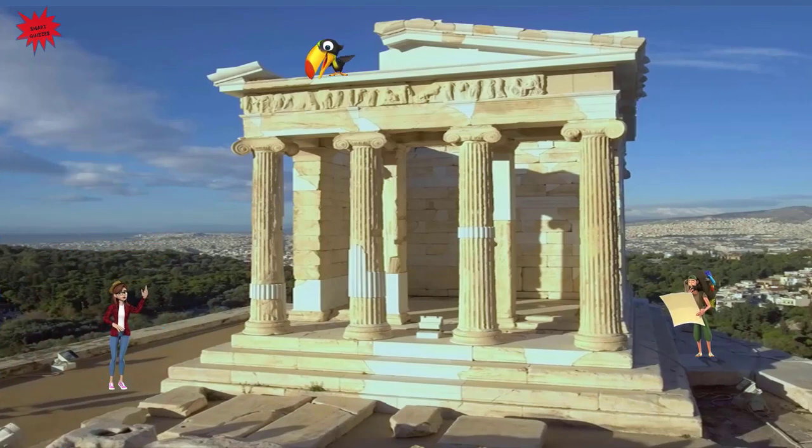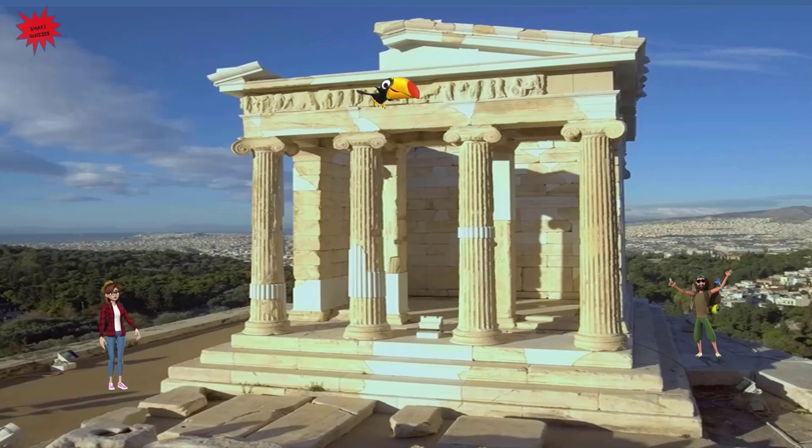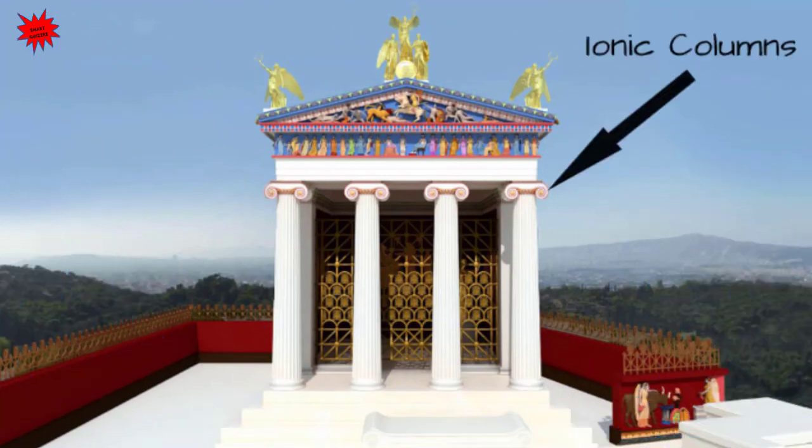We are near the temple of Athena Nike, the smallest temple in the Acropolis. It was built in the Ionic style and was dedicated to goddesses Athena and Nike. Restoration works were carried out recently. The beauty of the temple of Athena Nike with its Ionic columns.